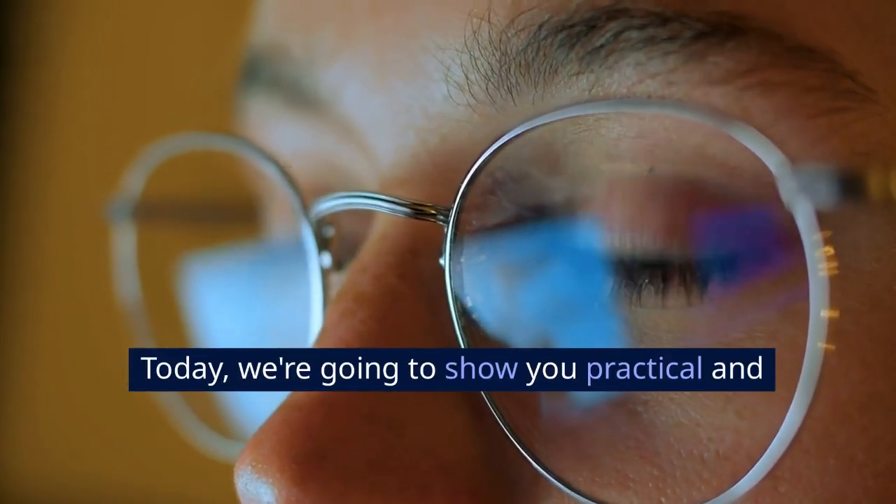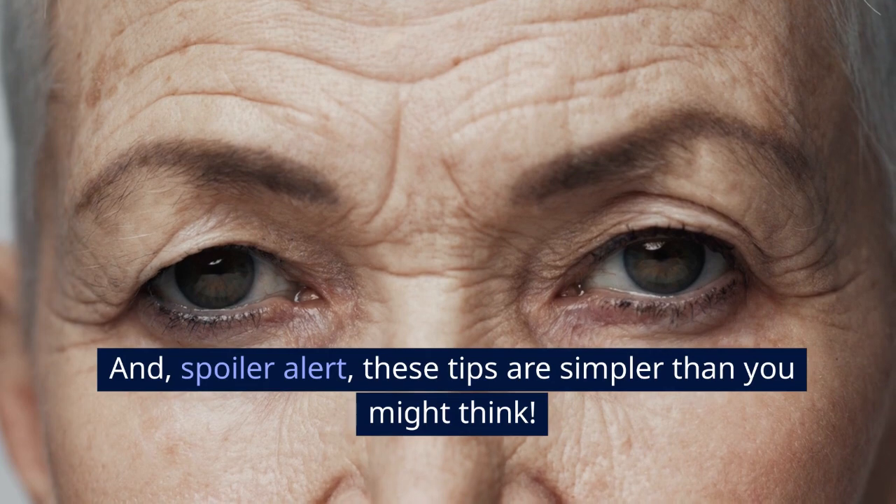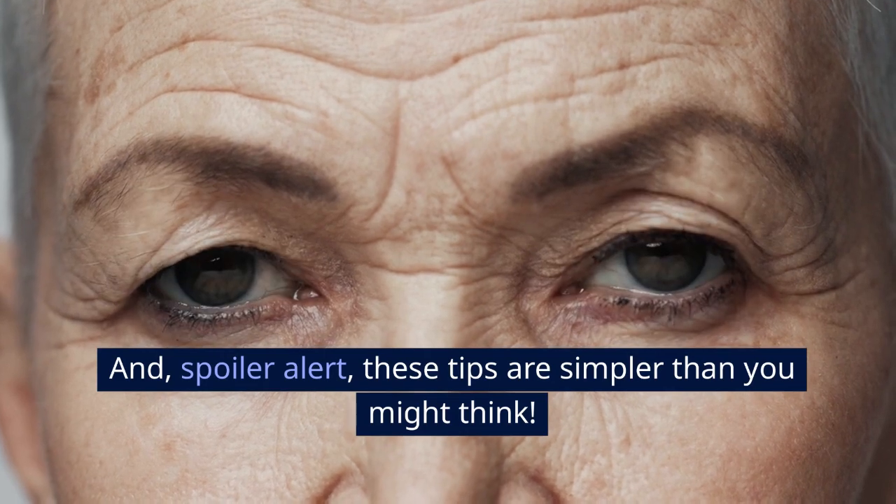Hey there! Today, we're going to show you practical and science-backed ways to improve your vision naturally. Spoiler alert, these tips are simpler than you might think.